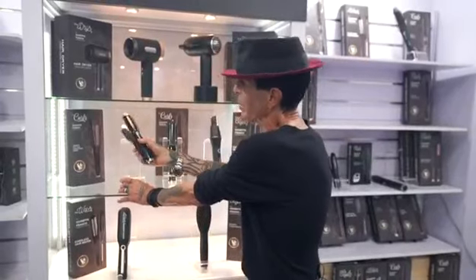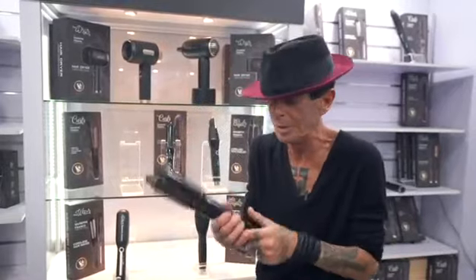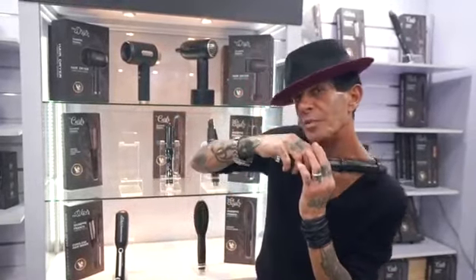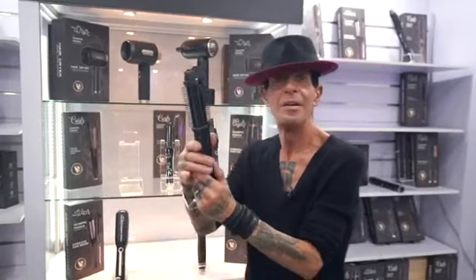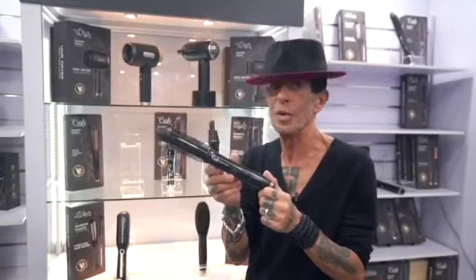One of my favorite curling items because it straightens too — so it's the dual. Close it. When it's smooth, curls it. Open — flat, straight. The dual: curly and smooth, all in one.